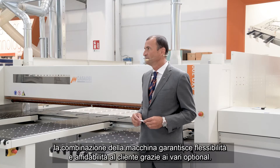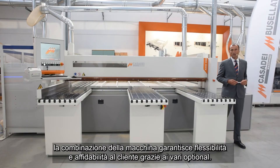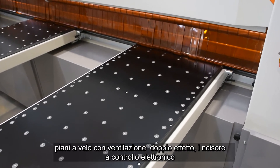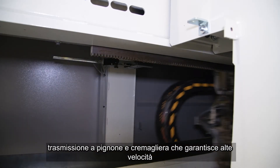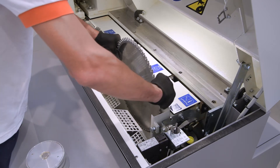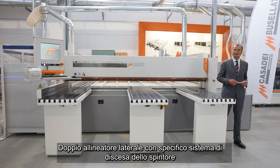The machine combination grants customers flexibility and reliability thanks to the various options. We have the most leading solutions applied on a machine like Prismatic Linear Guides to perform stable and precise cuts, infit table with Casadei special double after-round bolts, electronic scorer control, rack and pinion transmission which grants high speeds, fast pneumatic blade change on all machine range, and double side aligners with a specific pusher following system.